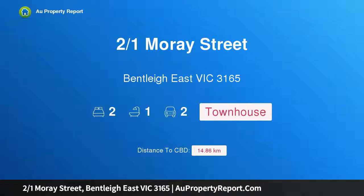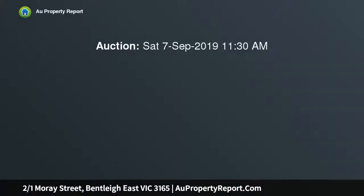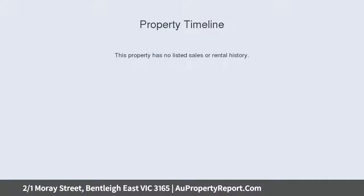I am glad to introduce property 2/1 Moray Street, Bentleigh East, Victoria 3165 — a privacy presentation in a lifestyle location with room to start a family. This two-bedroom unit comes with perfect presentation, offering the perfect indoor-outdoor balance within a well-thought-out floor plan.